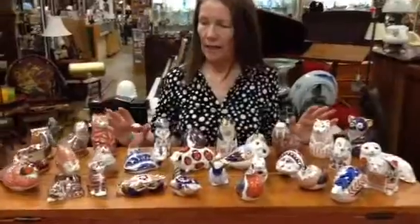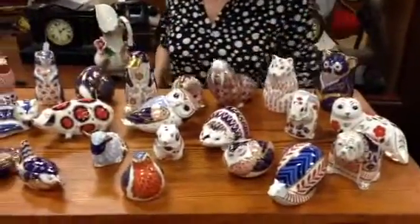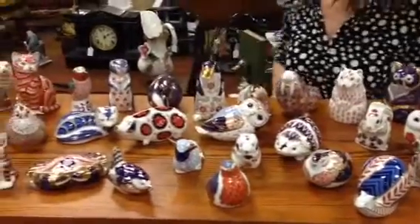This is made by Royal Crown Derby, one of the best names of English china, and what we have is a whole series of figurines. These are beautiful, they're all hand-painted, and they tend to be in the Imari colors — after the Japanese colors — of cobalt, deep cobalt blue, red, and gold. These are all enhanced with 22 carat gold, and each one is fabulous.